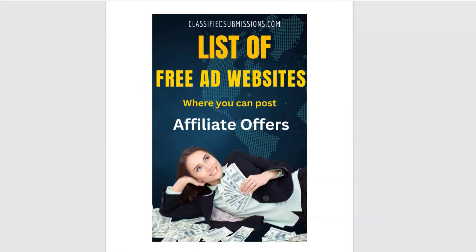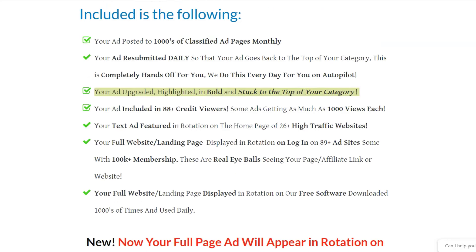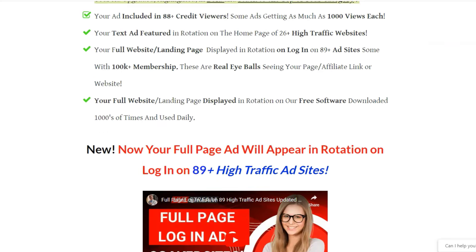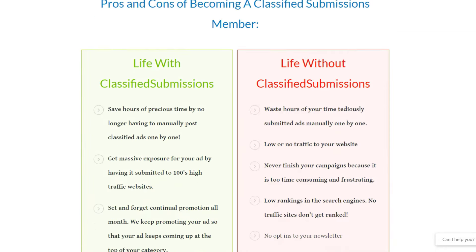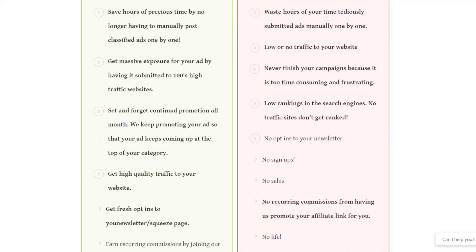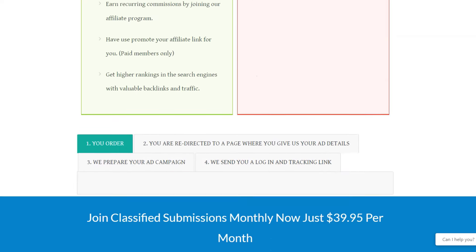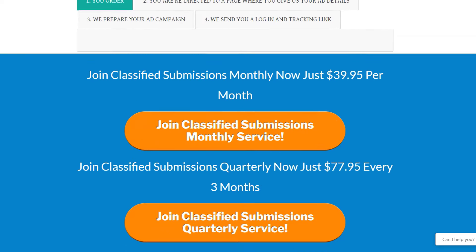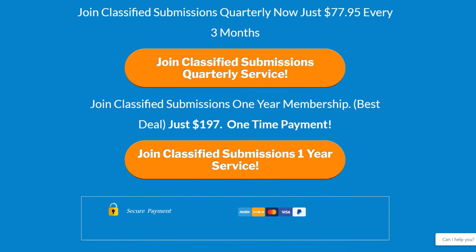As a side note, if you want to join classifiedsubmissions.com to use their service, they will handle all the ad posting for you — posting to all 89 classified ad sites. They will also upgrade some ads to premium listings for free, which usually cost five dollars. These premium ads appear on the home page and at the top of the category, making them more visible and effective.